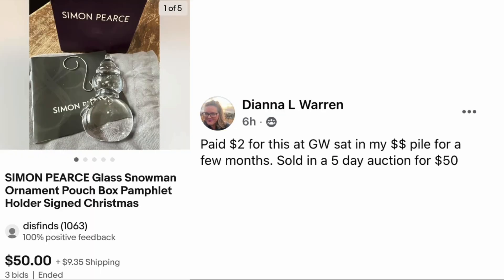Diana Warren paid two dollars for this at Goodwill. It sat in her money pile for a few months, then sold on a five-day auction for fifty dollars. This is a Simon Pearce glass snowman ornament — two dollars, sold for fifty.